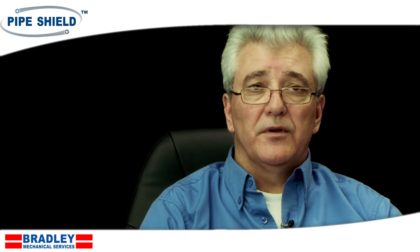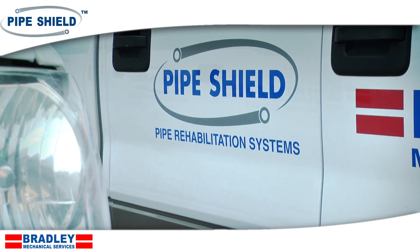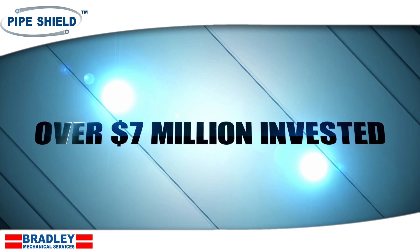Piping systems were burning out in high-rise buildings in as few as five years, seven years. Since 2001 we've been developing the PipeShield epoxy lining process. We have the most advanced engineering process in the world today with over seven million dollars invested in the technology.